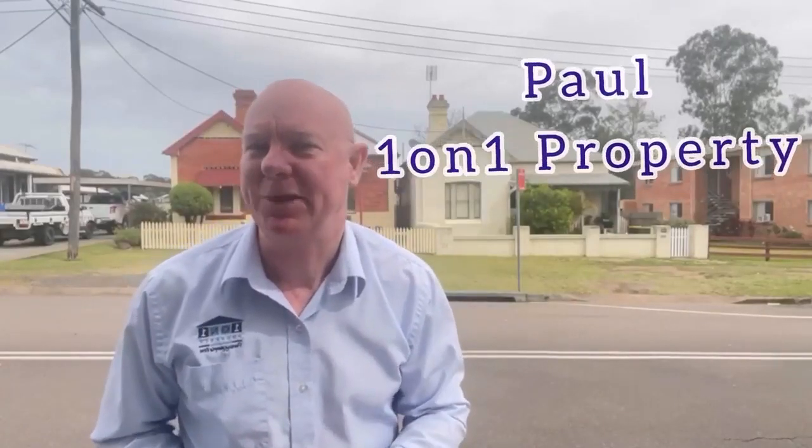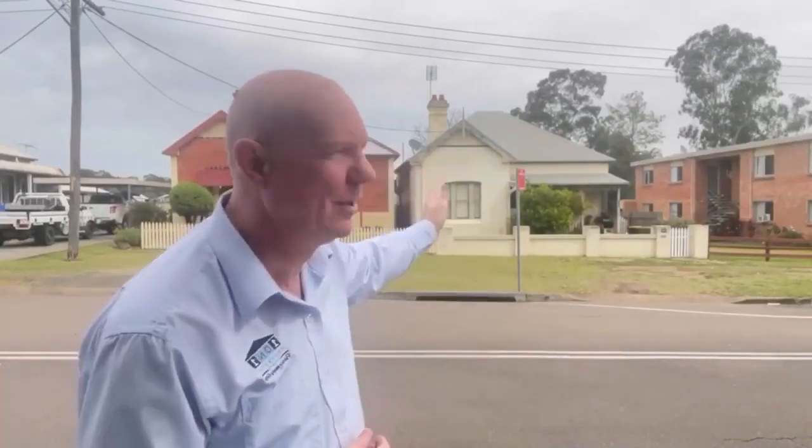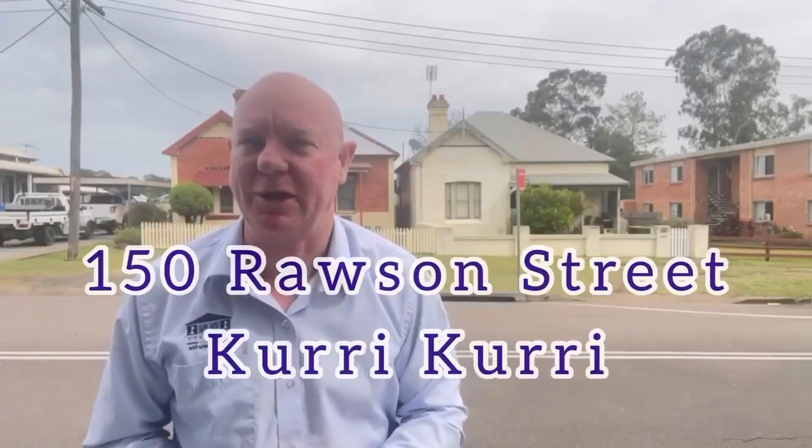Hey folks, it's Paul from One-on-One Property. Here I am outside number 150 Rawson Street at Currie Currie. It's right across the road from the public school and right down the road from the main shops of Currie Currie. Also just an easy walk to the local sports facilities and a short trip onto the major transport links.